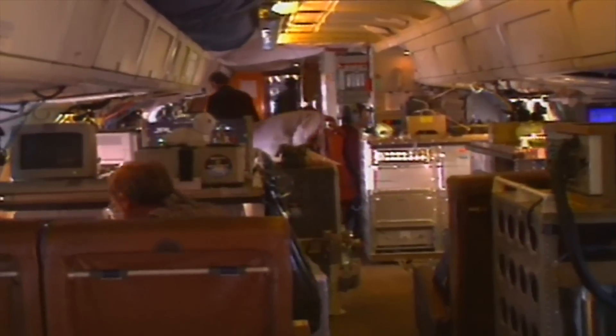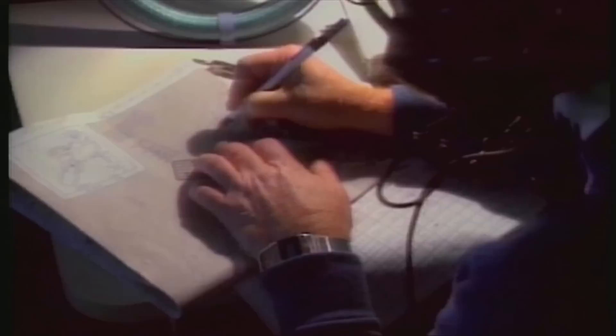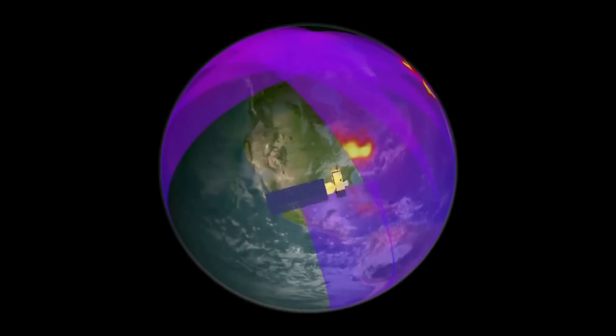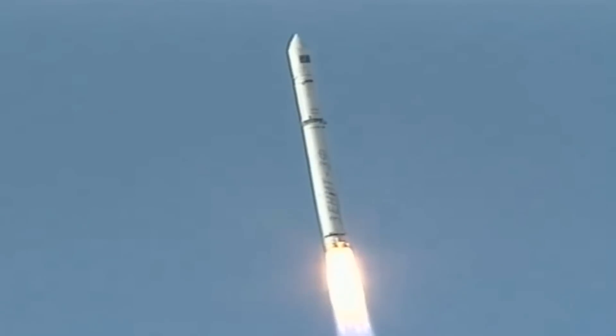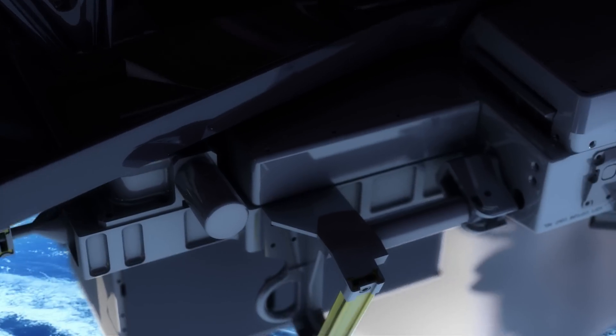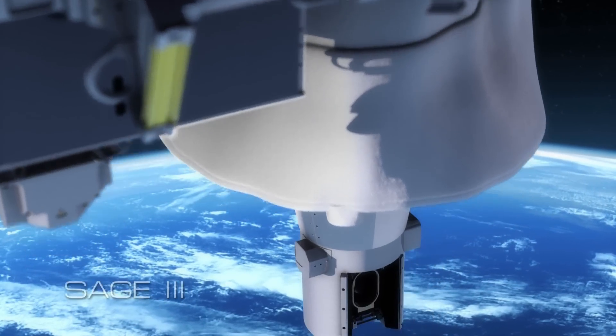Since the original discovery of the ozone problem, NASA has led the world in monitoring the ozone layer. On today's episode of NASA X, we'll look back at some of those earlier missions and also explore the latest mission to monitor the ozone, called SAGE-3.